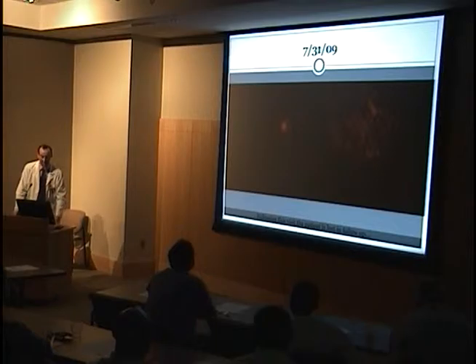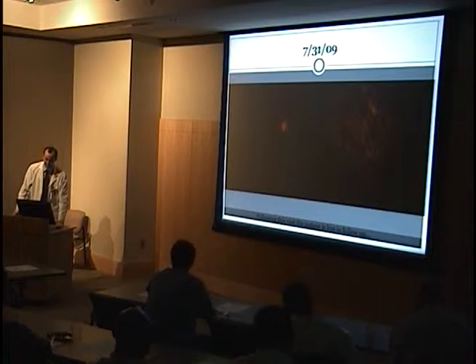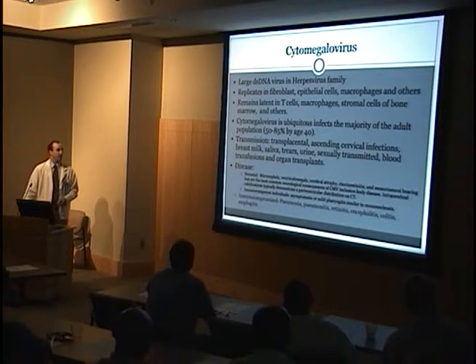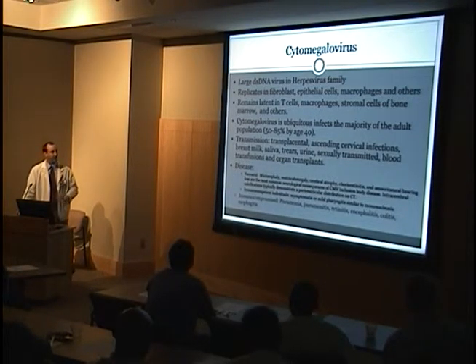And then, instead of deciding to follow up, our patient just sort of disappeared. So in the interlude between him showing back up in clinic, we'll talk a little about CMV.